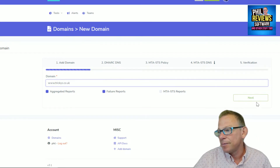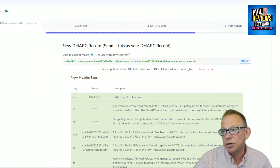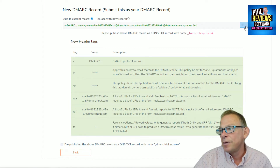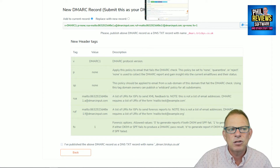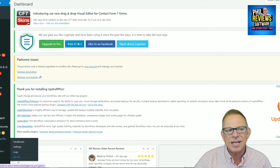So we have that domain. Now I've got to submit this as my DMARC record. I can copy that, log on, and find the DMARC record. This is where this video gets long and drawn out — it's probably actually going to be in the dashboard.